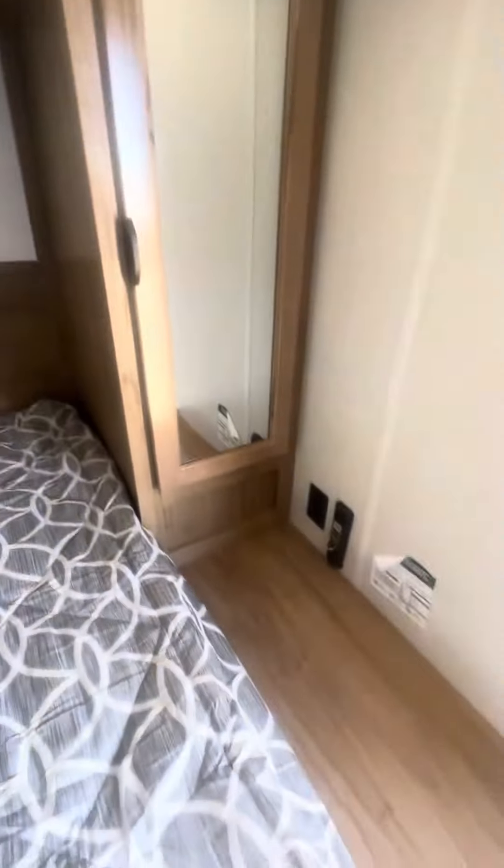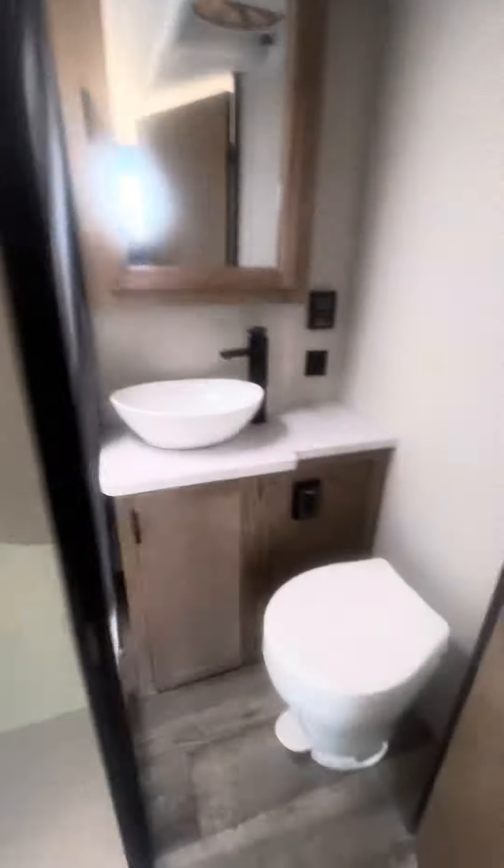Inside, you have the queen size bed with overhead cabinets as well. There's a bathroom here with a good size vented shower. There's a spot for a TV and it does actually have a pantry.